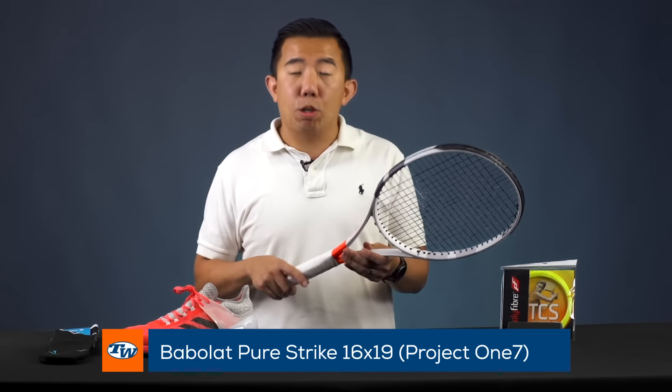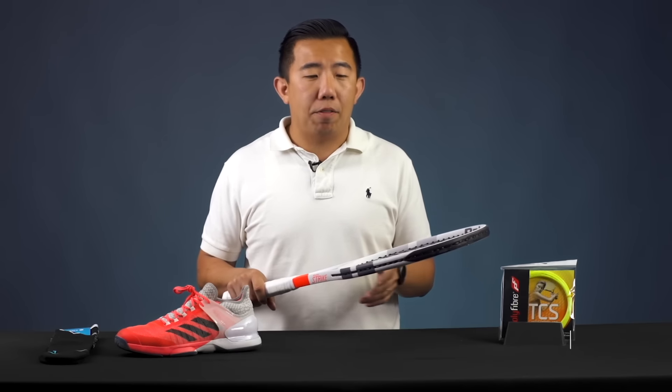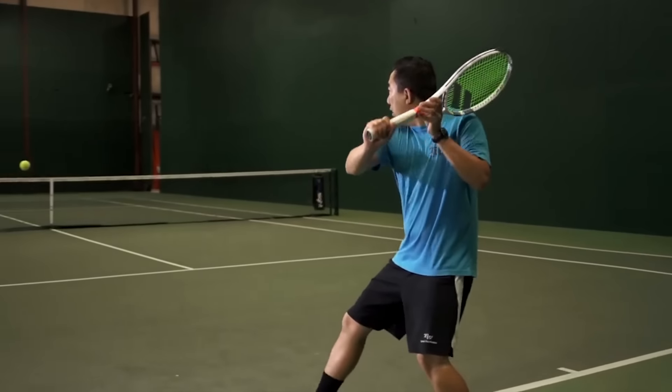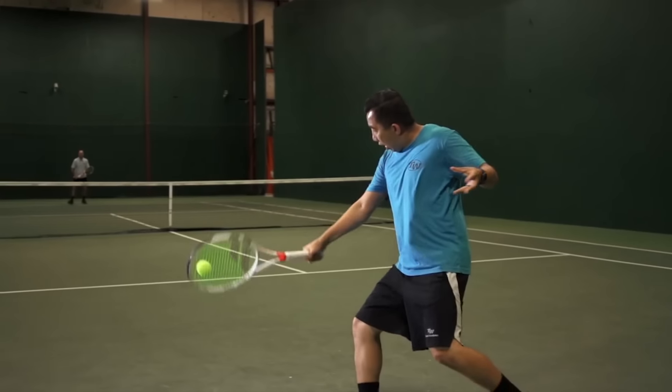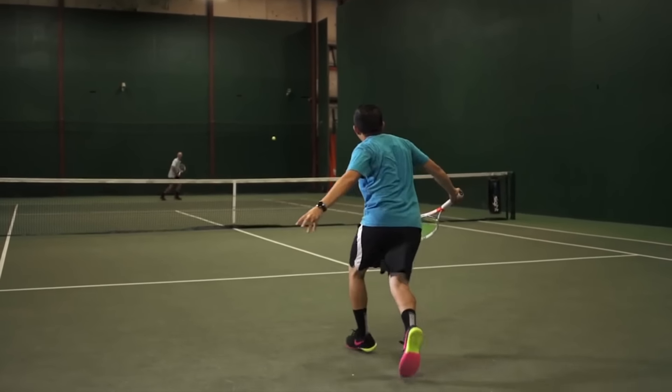First up is the Babolat Pure Strike. This is my favorite racket of 2016 by far. It just does everything really well — maneuverable, really powerful, really spin friendly, just really easy to use and customizable too because of the weight.